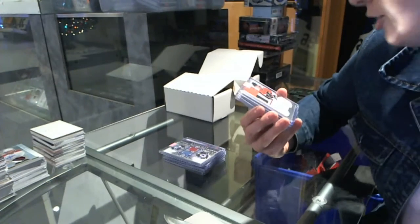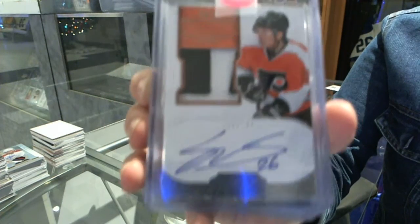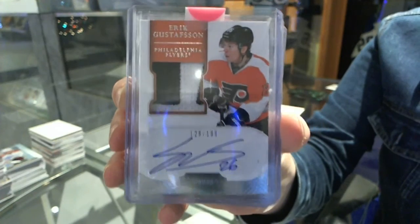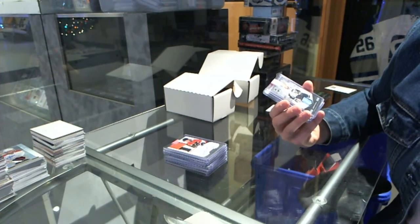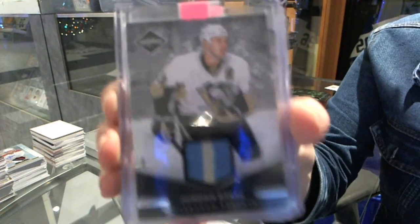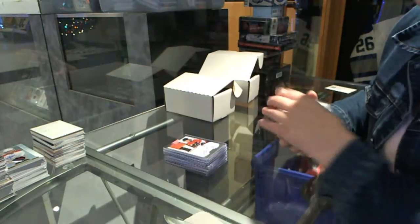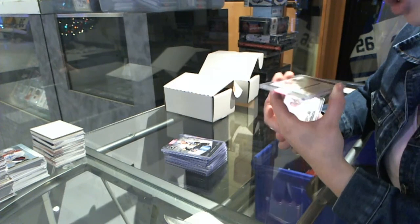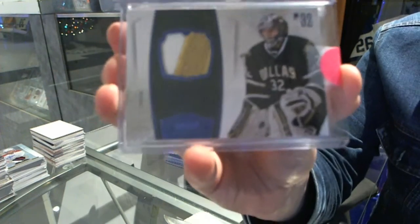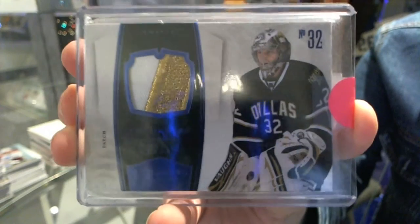A rookie patch auto numbered to 199 from 11-12 Dominion for the Philadelphia Flyers, Eric Gustafson. Base prime jersey for the Pittsburgh Penguins, Jordan Stahl. And a base patch number 23 of 25 for the Dallas Stars, Kari Lutnan.